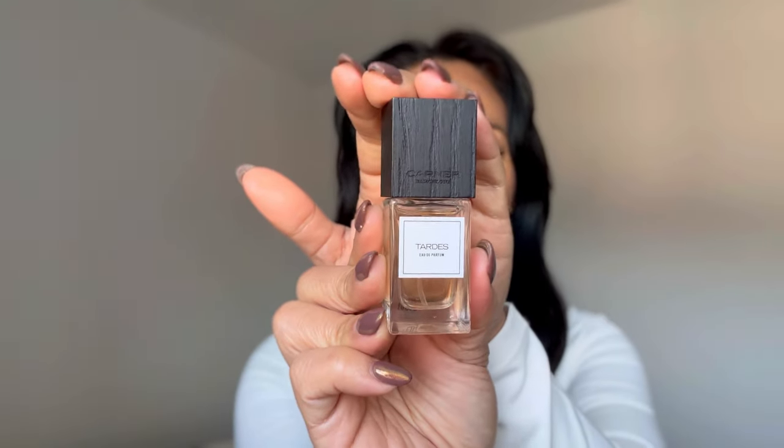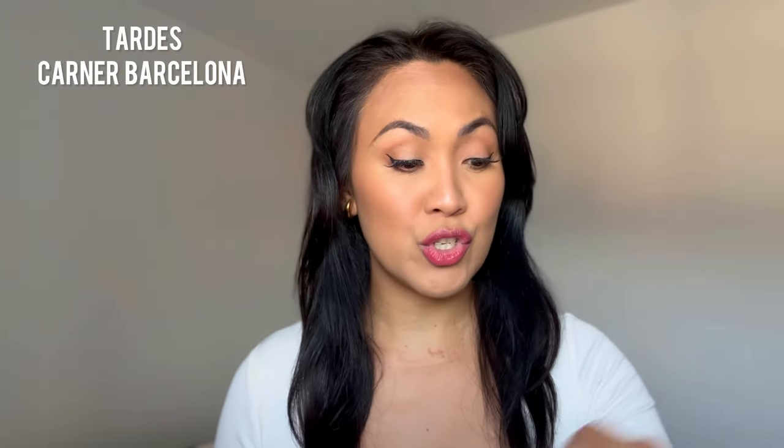Next up is from Karner once again. And just to let you guys know, this video is not sponsored. It's just that Karner for me is just evoking this vibe. So next up is Tardis. And if you watch my videos, you know how much I love this one — this was part of my top 10 for life last year.